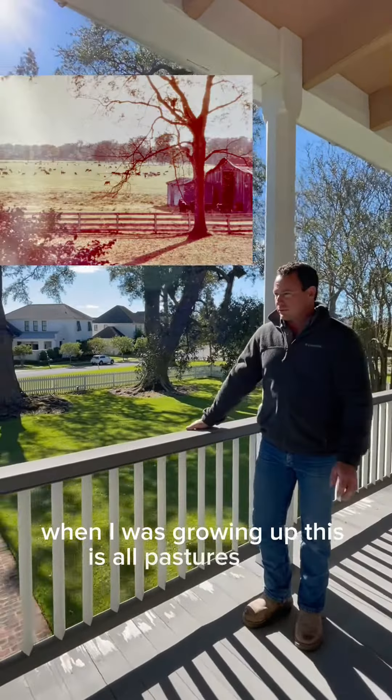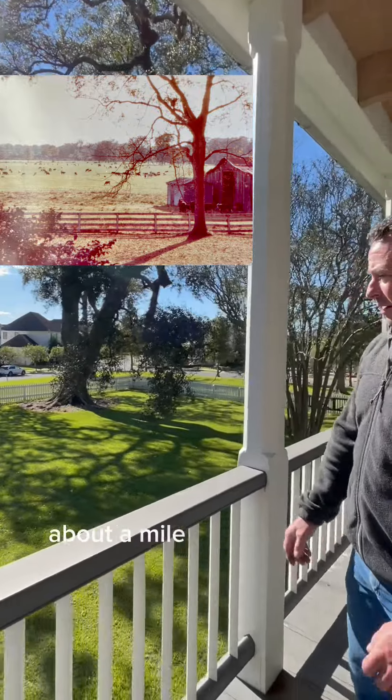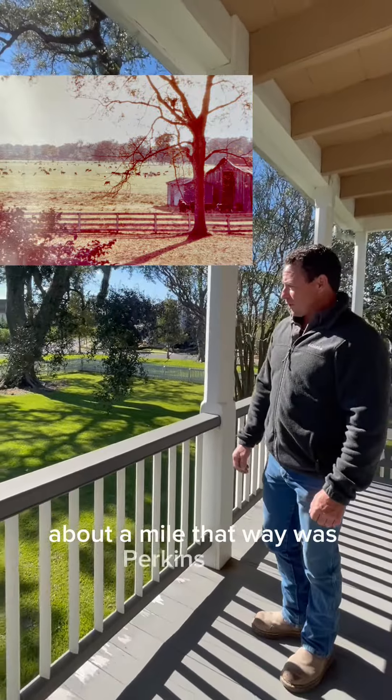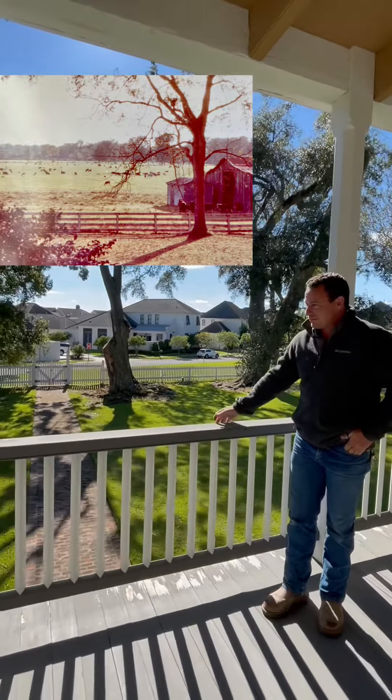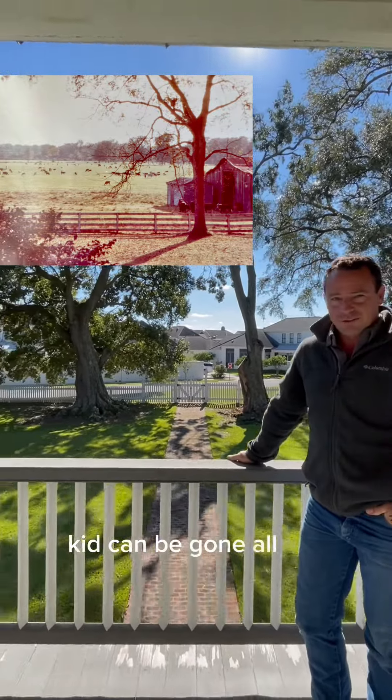When I was growing up, this was all pastures, cows, fields as far as you could see — about a mile that way, on this perfect road, there were just cows. You could run; a kid could be gone all day, really.